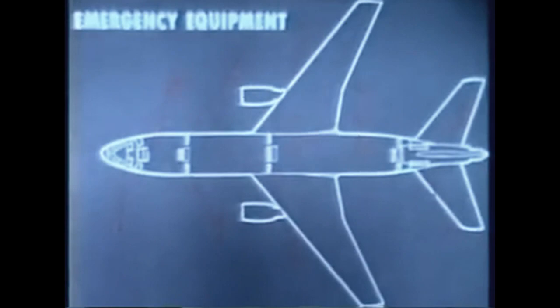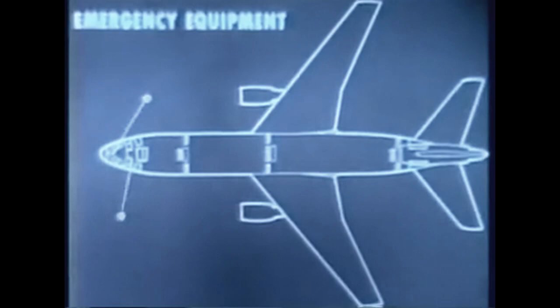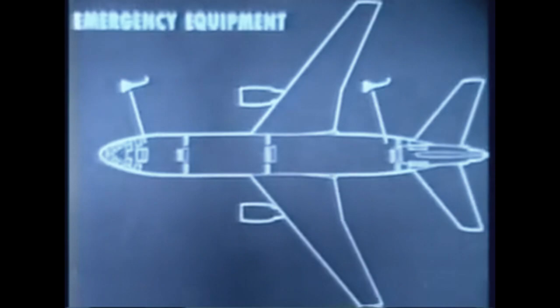Emergency equipment for the crew and passengers includes first aid kits and portable oxygen bottles, various types of fire extinguishers, fire axe, cockpit crew escape lines, emergency lighting controls, portable megaphones, emergency radio beacon transmitters, and life vests under each passenger and cabin attendant's seat. Evacuation slide rafts are incorporated in each of the eight passenger doors.